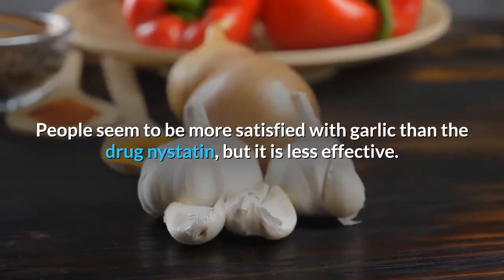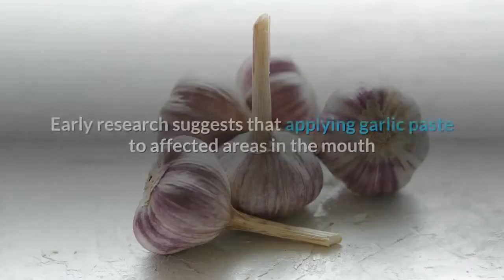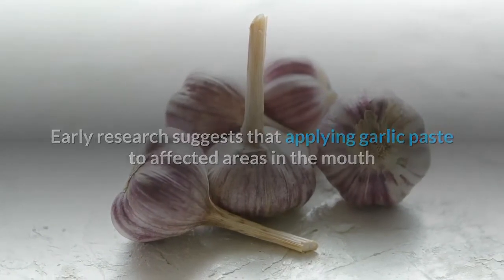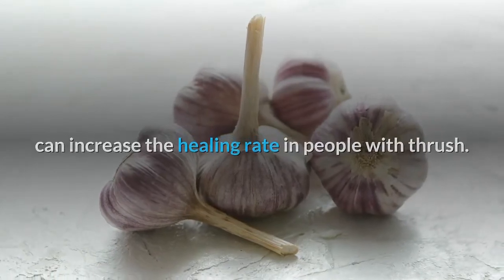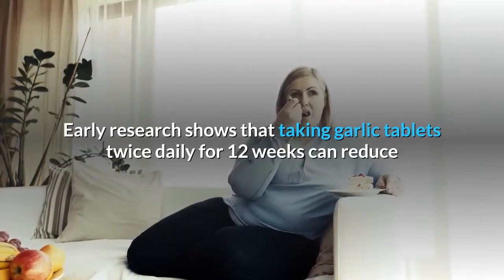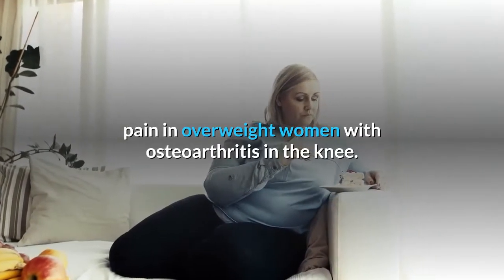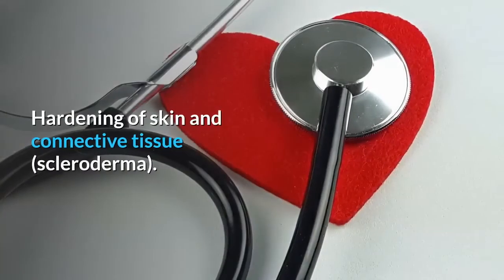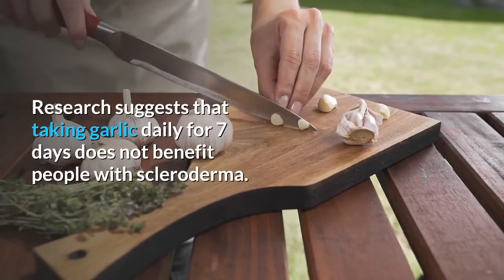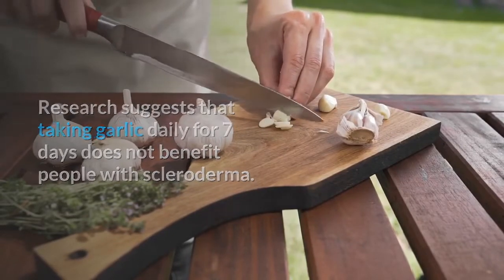Thrush: Early research suggests that applying garlic paste to affected areas in the mouth can increase the healing rate in people with thrush. Osteoarthritis: Early research shows that taking garlic tablets twice daily for 12 weeks can reduce pain in overweight women with osteoarthritis of the knee. Scleroderma: Research suggests that taking garlic daily for seven days does not benefit people with scleroderma.